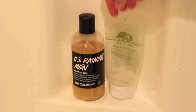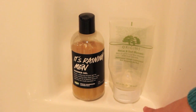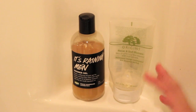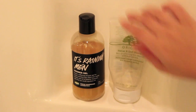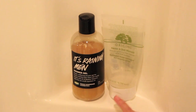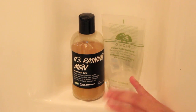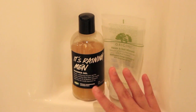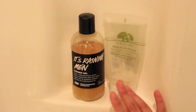Right next to my shower gel I have the Origins Never a Dull Moment Skin Brightening Face Cleanser. I actually used to work for Origins and they're a great skincare line with a lot of natural products. I really like this one because it smells so good — it smells like papaya, just delicious. I'm almost out of it but I'm using it up. To be honest, I only like it for the smell; that's the reason I purchased it. As far as effectiveness goes, it's not over-the-top amazing.